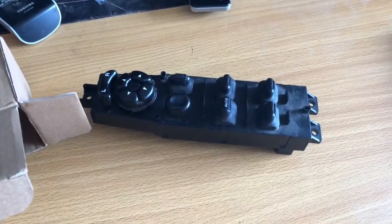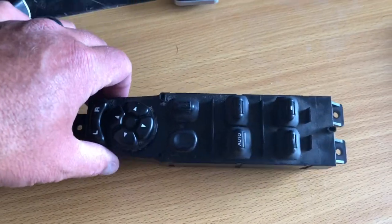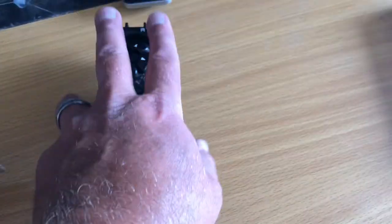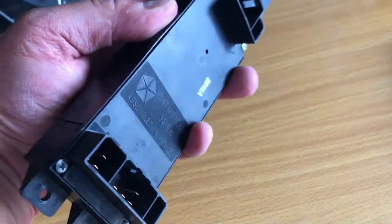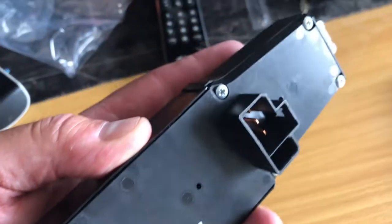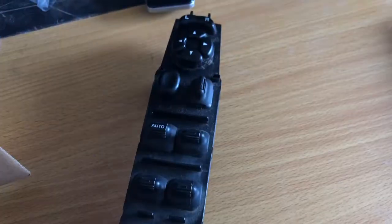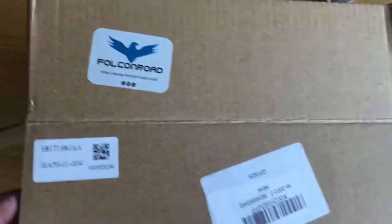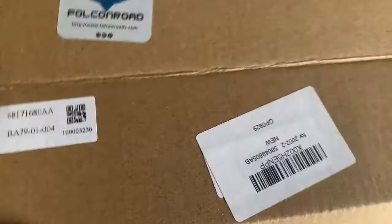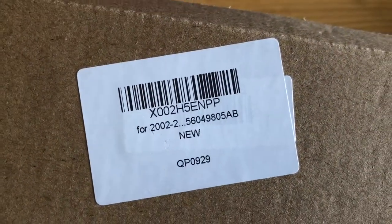The lock works properly now too. Here's my old one — filthy. Assembled in Mexico, original Chrysler. It's 18 years old. And this is the new one that came from Amazon — just open this little box.